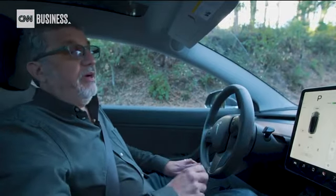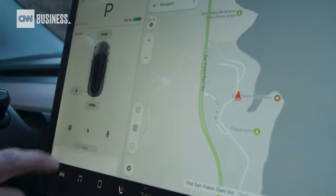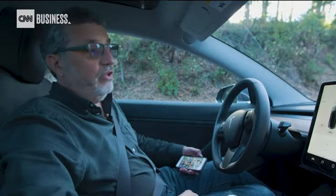A key feature in the Tesla Model 3 is this enormous central screen that pretty much controls and shows you everything. As an information display, it's great — having the speedometer here works just fine. As a way to turn on your wipers? That gets a little annoying.